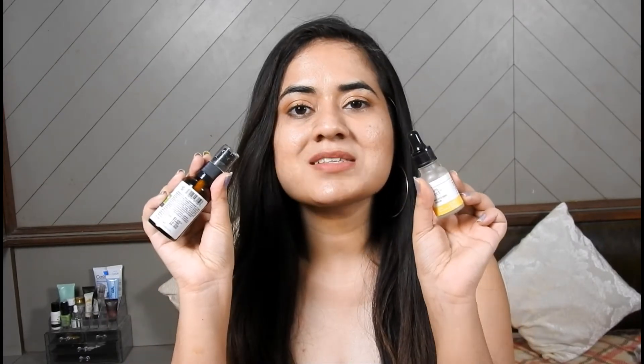If you are a beginner, I would suggest starting with Vya Niacinamide because it has 5% Niacinamide, which is gentler. Deconstruct has a very good effect too, so you can also try that. I like both of these products.